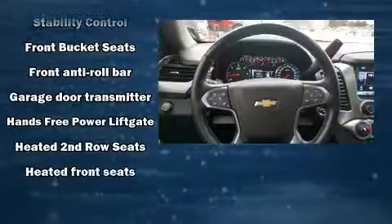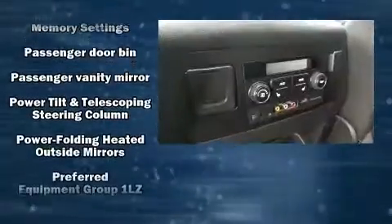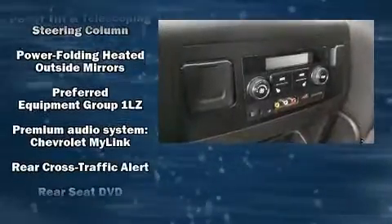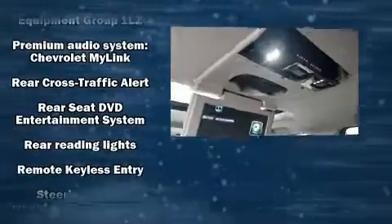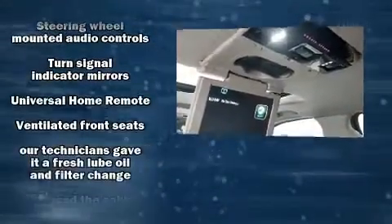You'll never lose visibility with rain-sensing wipers, which activate automatically when the drops start to fall. A Carfax History Report provides you peace of mind by detailing information related to past owners and service records.